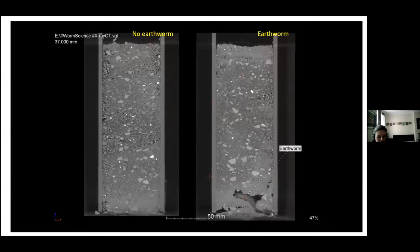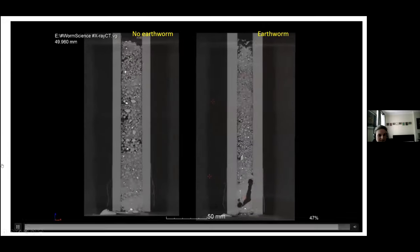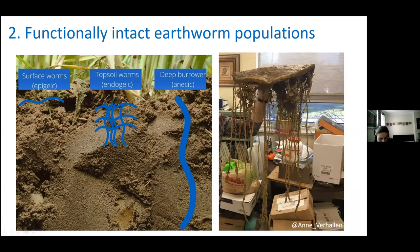The key thing you need to know about earthworms is that there are three types, grouped by their feeding and burrowing behaviours. If you look at this picture, you can see the three types and their different burrowing behaviours. In real life, if you poured latex on a soil with a functionally intact earthworm population and then dug it out, this is what you'd see — it highlights the voids in that architecture.